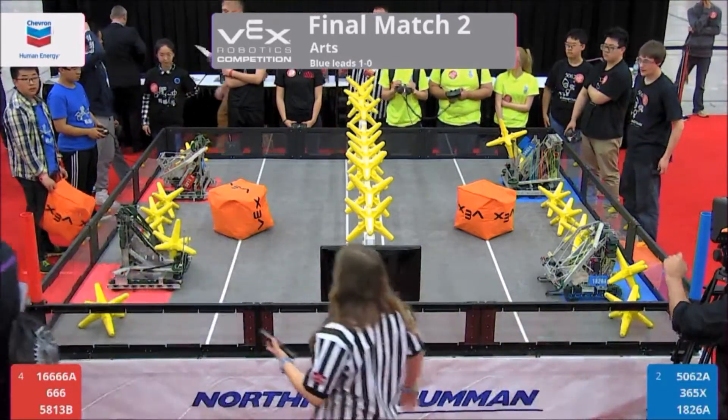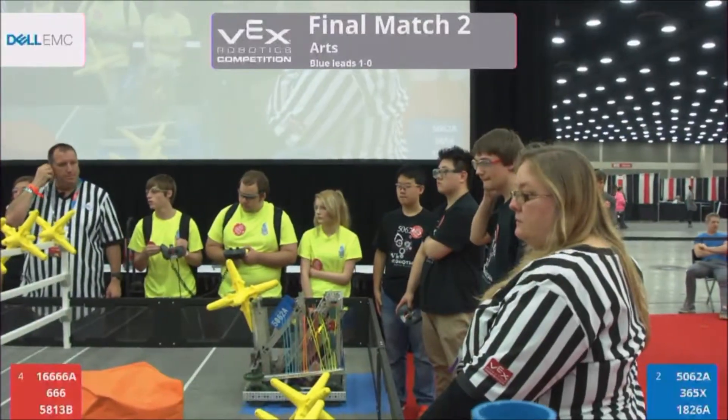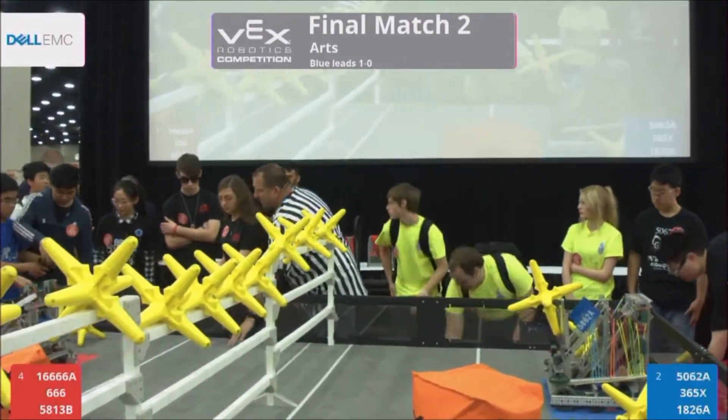Since this could potentially be our final match, let's go ahead and have a handshake. We're going to have our teams come back here and shake hands with each other. Red Alliance, Blue Alliance, you can put down your controllers, please shake hands with each other, and a show of professionalism here.